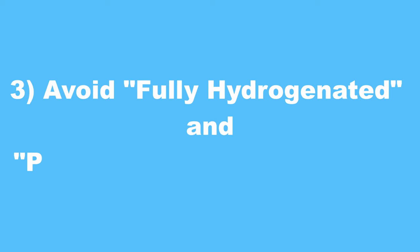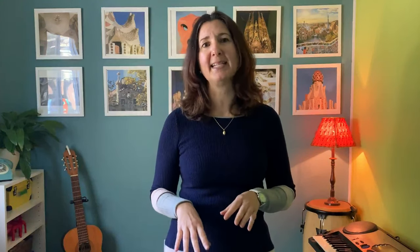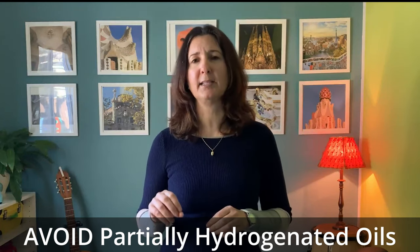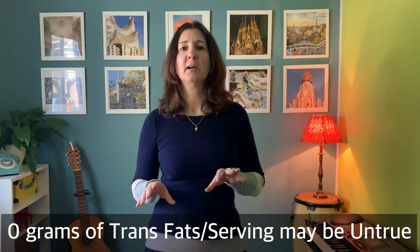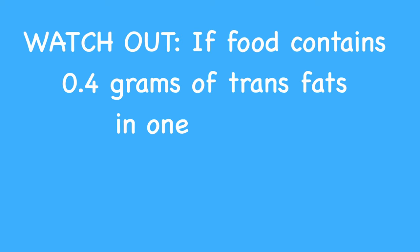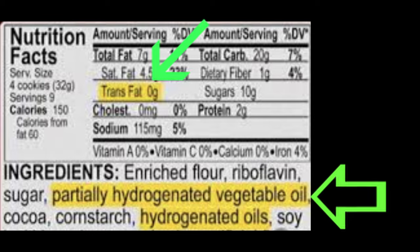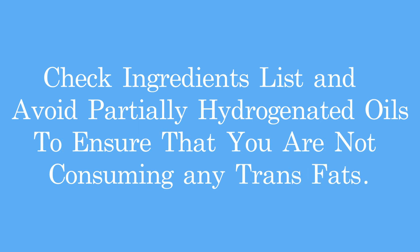Third, if I see fully hydrogenated or partially hydrogenated oils in the ingredients list, I leave the food on the shelf and look for an alternative. These types of oils are artificially made and terrible for your heart, brain, arteries, and overall well-being. Always look for partially hydrogenated oils in the ingredients list — because even if the nutrition facts panel says zero grams of trans fats per serving, that's not necessarily true. Each serving could contain 0.4 grams of trans fats and by law still say zero trans fats. The only way to be absolutely sure you're not eating any trans fats is to check the ingredients list and avoid partially hydrogenated oils.